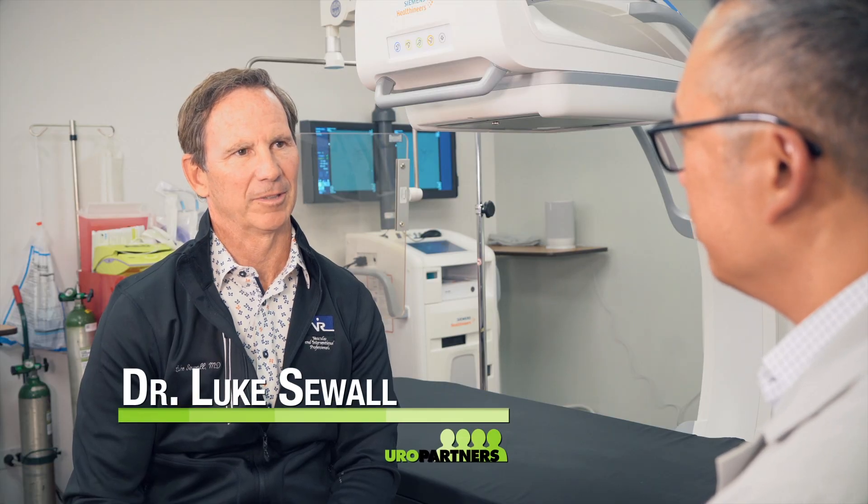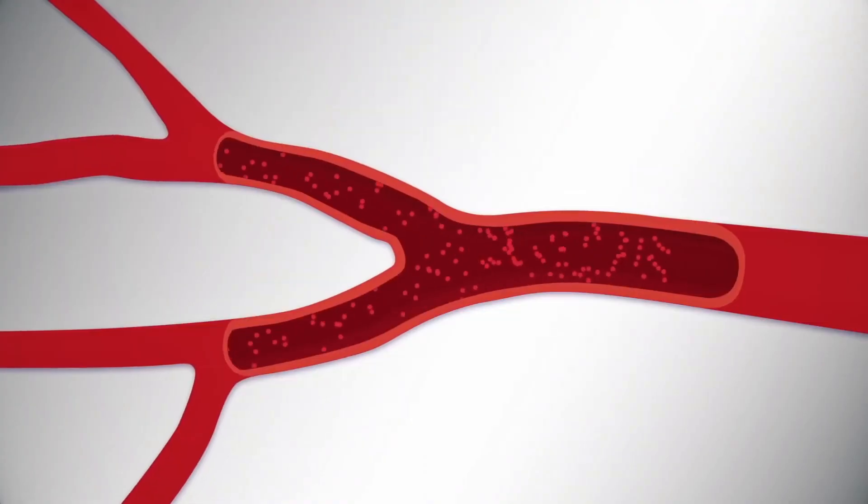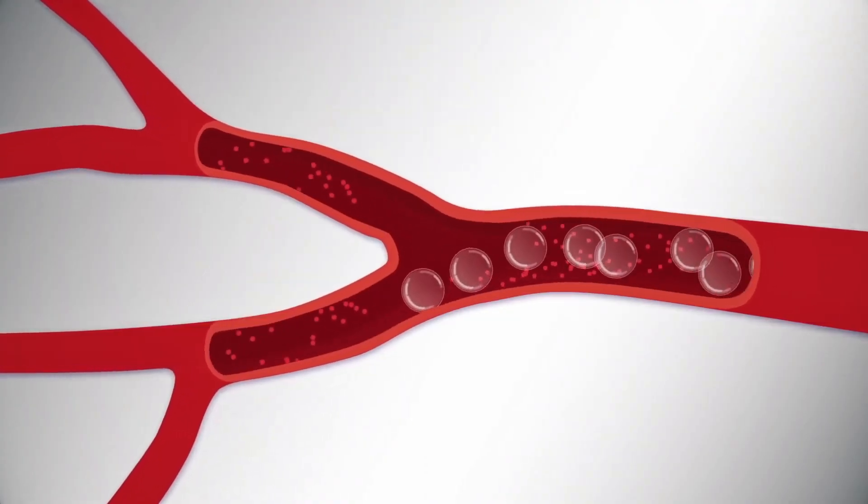Dr. Seewald, what is prostate artery embolization and how does it work to help the patient? Prostate artery embolization involves putting a catheter into the blood vessel supplying the prostate gland and injecting tiny particles that help to shrink the gland.